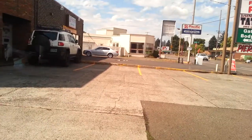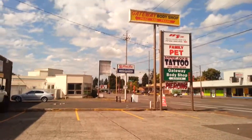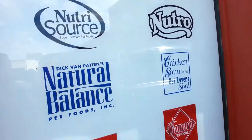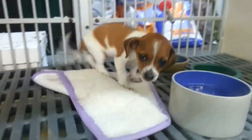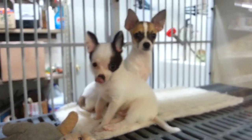Hey everyone, this is Fish Forever, and today I am at another local pet shop of mine. It's called Family Pets, so let's go in. Here's a sign — they have fish food — look at those two, they're cute.